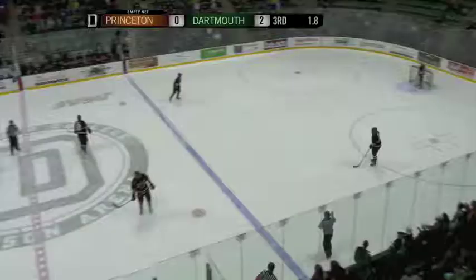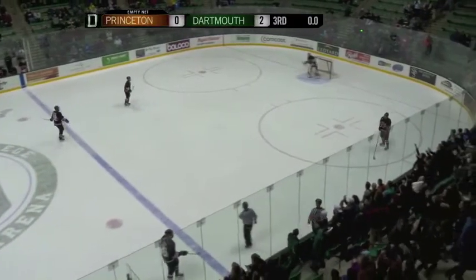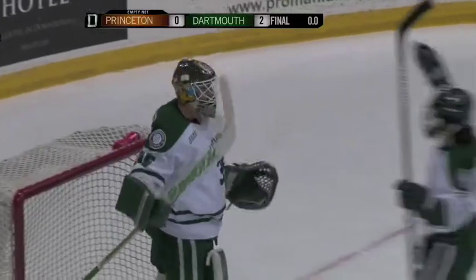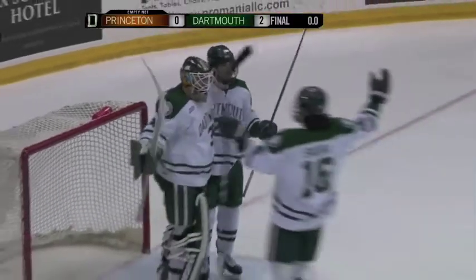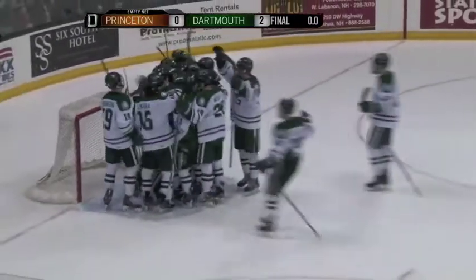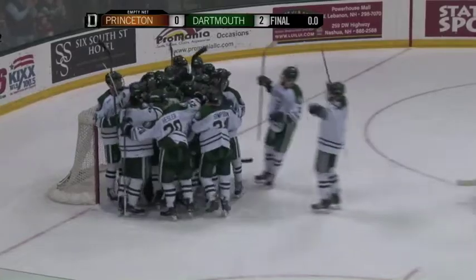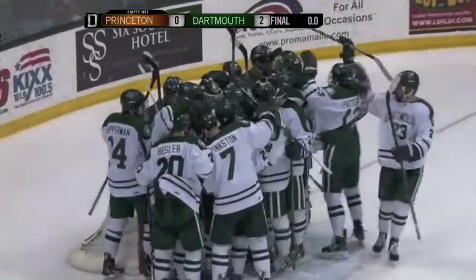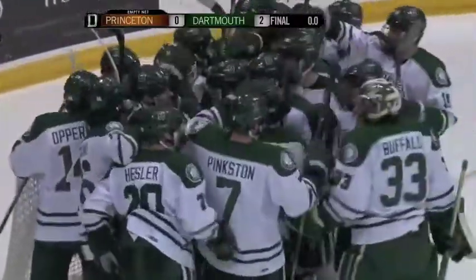That's going to pretty much do it here. Dartmouth's going to face Colgate in the next round. James Kruger has a shutout. Dartmouth wins this game, and the Dartmouth players out on the ice to congratulate James Kruger on his shutout. Dartmouth wins the series two games to nothing and will be on the road next weekend against the Raiders of Colgate out in Hamilton, New York for a best of three.